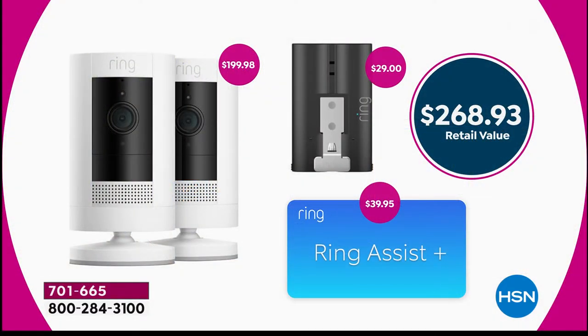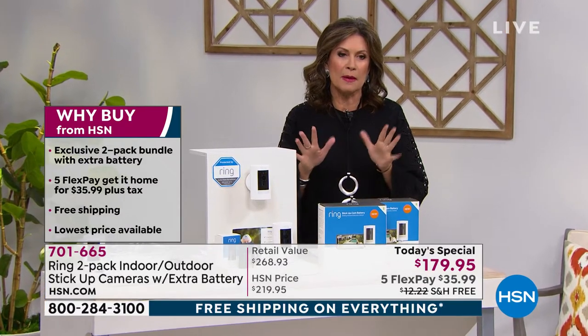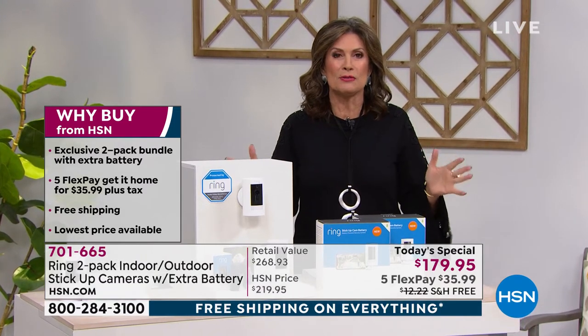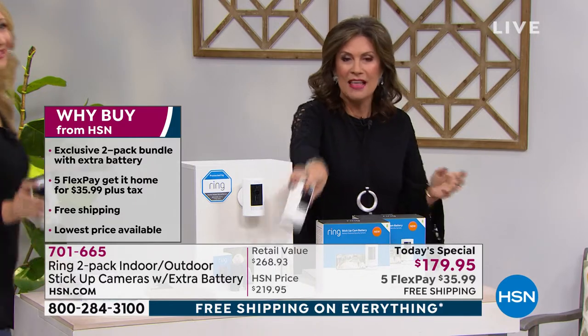To break down the value: the two Ring cameras alone are typically $199.98. We've taken $20 off, added the extra battery, and added Ring Assist, giving you a retail value of $268.93 — available only today at $179.95. We have five flex payments and free shipping on everything today. Let me bring in Lori Leland to show you more.